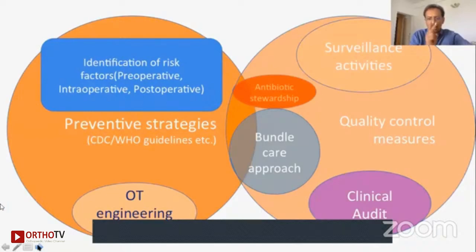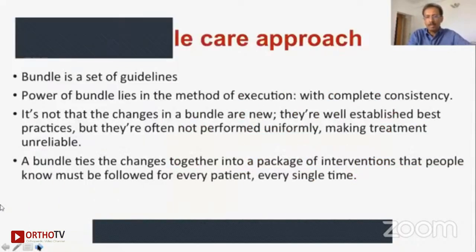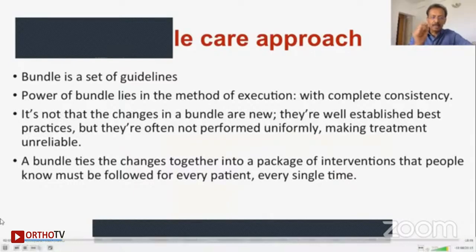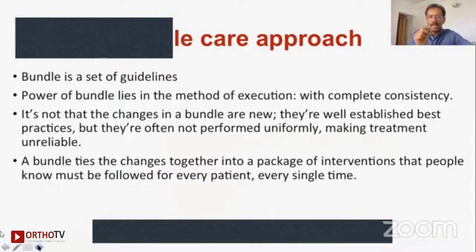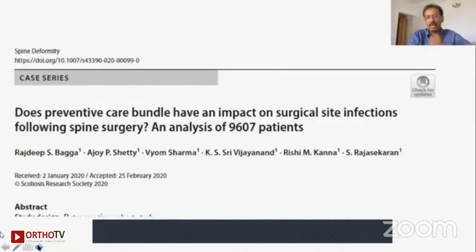I would like to talk on two important factors which I think will make the clinical difference. The first is the bundle care approach that we have followed, which has proven value in reducing infections. The second is effectively having a hospital infection control team and surveillance. The bundle is a set of guidelines — it is not one single thing that will make a difference, but a whole lot of things tied together from the preoperative time through the intraoperative period and into the postoperative period, which creates a difference in every single patient.